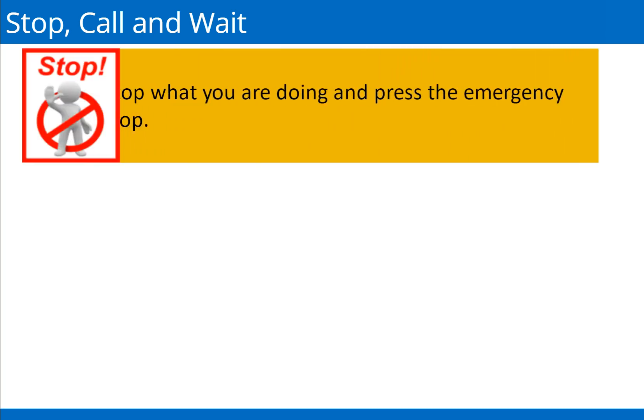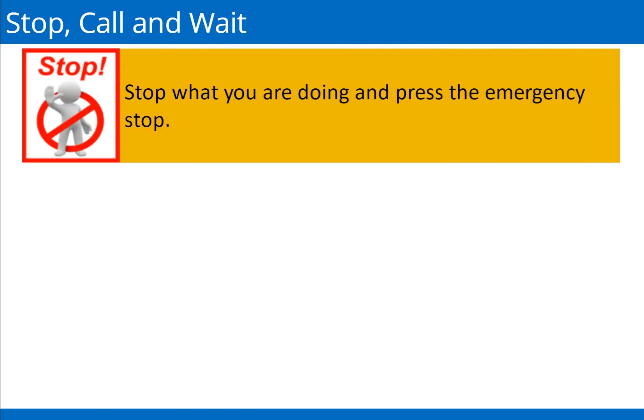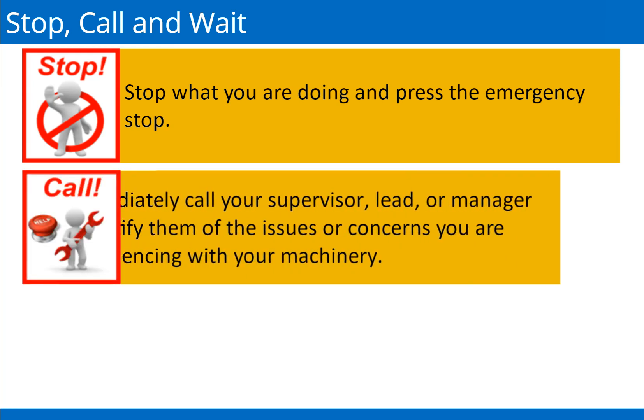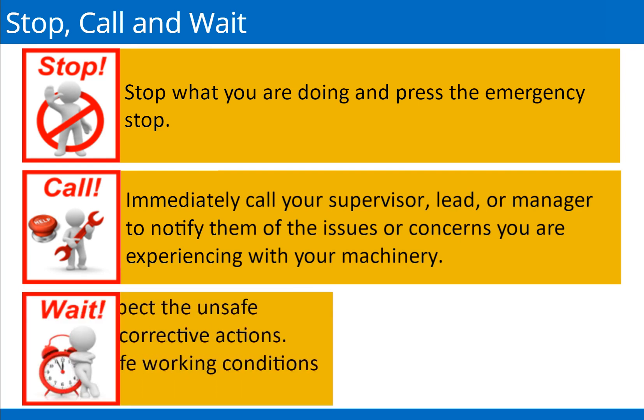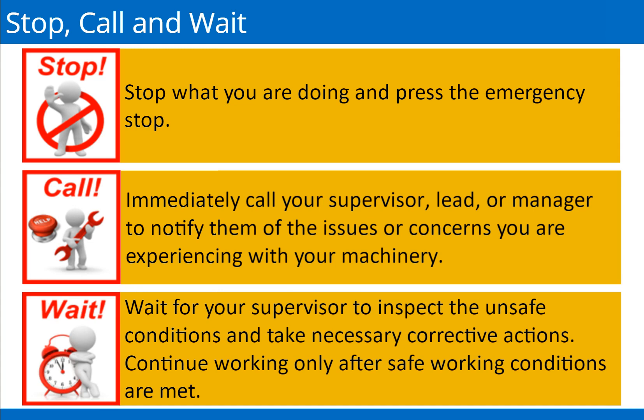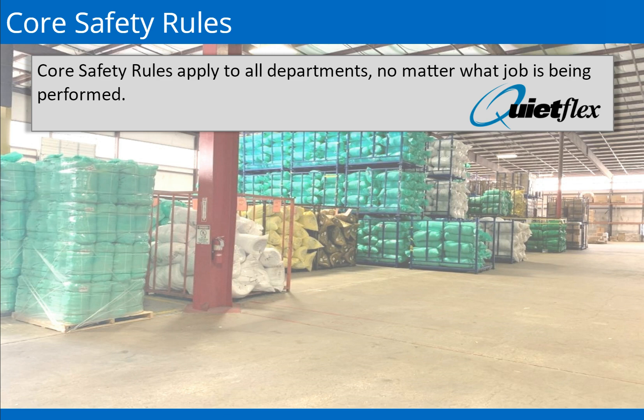Step 1: Stop — stop what you are doing and press the emergency stop. Step 2: Call — immediately call your supervisor or manager to notify them of the issues or concerns you are experiencing with your machinery. Step 3: Wait — wait for your supervisor to inspect the unsafe conditions and take necessary corrective actions. Continue working only after safe working conditions are met.